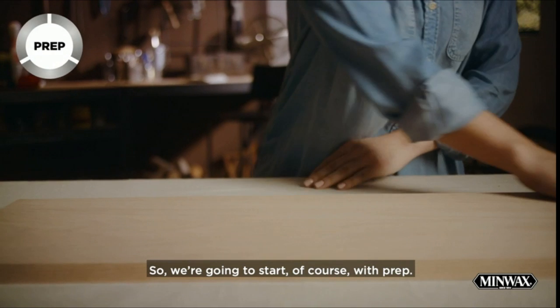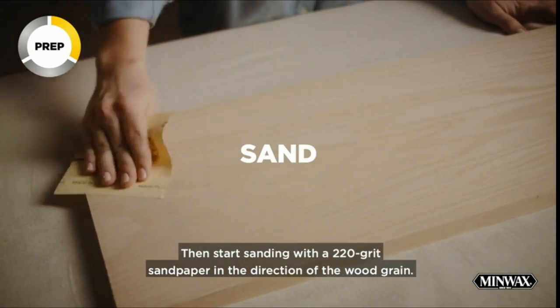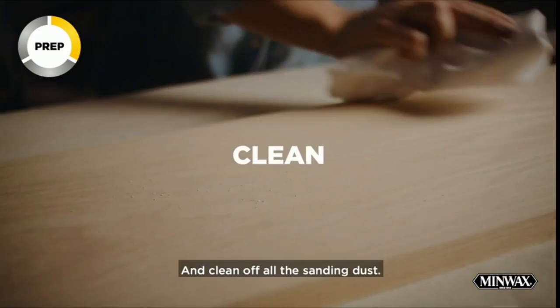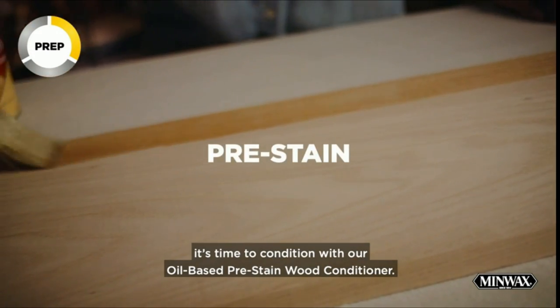Fast drying — get more done with this protective poly coating. It's a fast-drying clear coat which allows for quick recoats after 4 to 6 hours, letting you get projects done faster. Be sure to apply with a high-quality natural or foam brush.